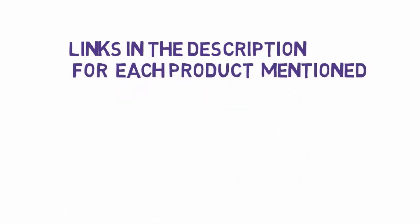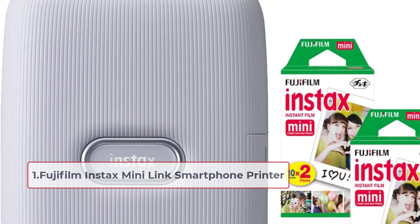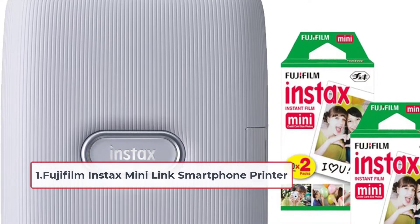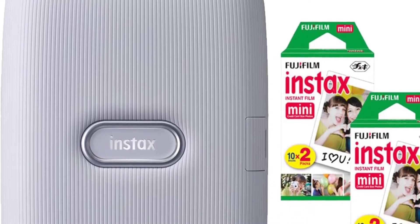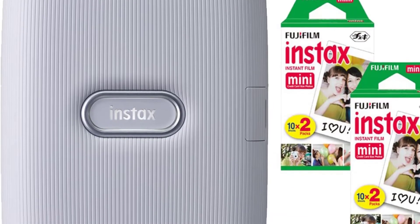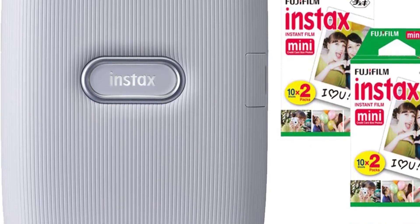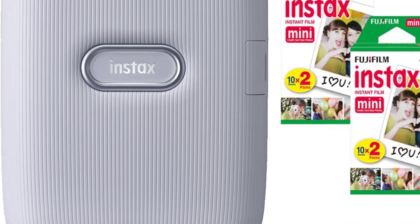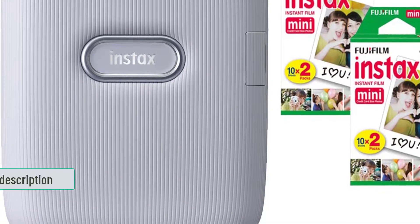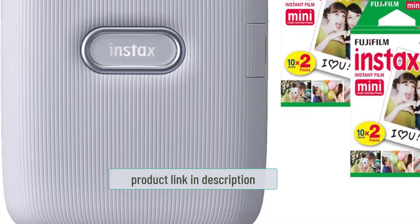Starting at number one: the Fujifilm Instax Mini Link Smartphone Printer. Instax is a household name in the world of instant cameras. While most people are more familiar with their instant cameras, Fujifilm's standalone photo printer is a powerful unit in itself. It pairs with your smartphone so you can pick and choose which photos to print, meaning no wasted film.